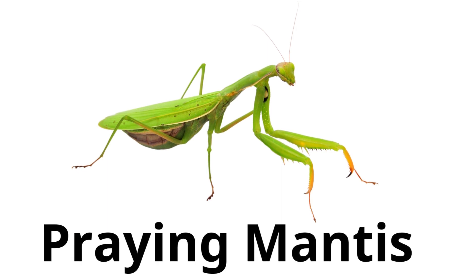Praying mantis. Praying mantises have long bodies and they hold their front legs up like they are praying.